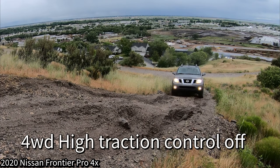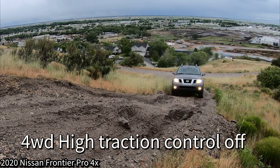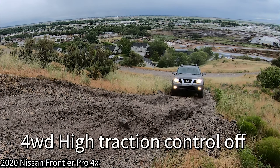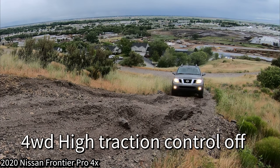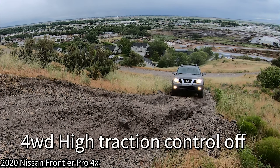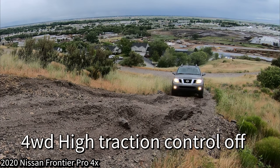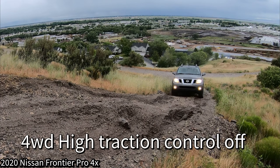In four-wheel drive high, first gear locked in, with sway bar connected and off-road plus mode not engaged — traction control still on. You can hear the roof creak as it articulates. Pedal to the floor at 2,000 RPM — it figures it out and from there the rest of the climb is easy, though it took a little effort and we are destroying this hill. Next I want to test what the off-road plus button does.